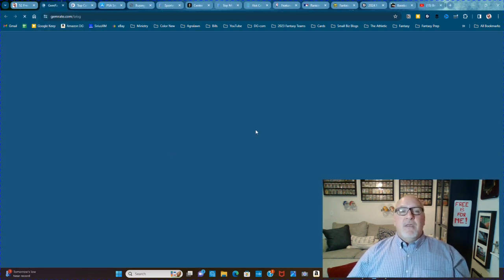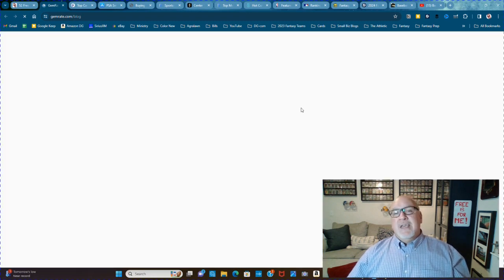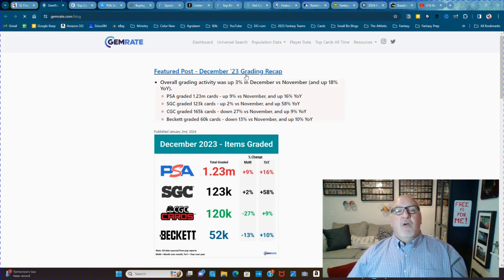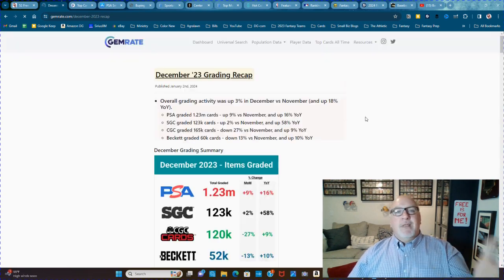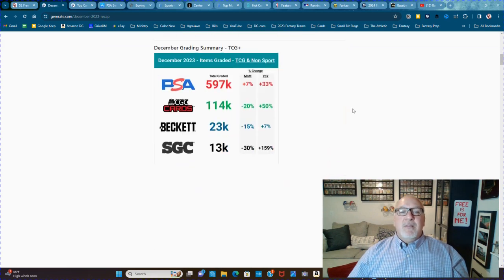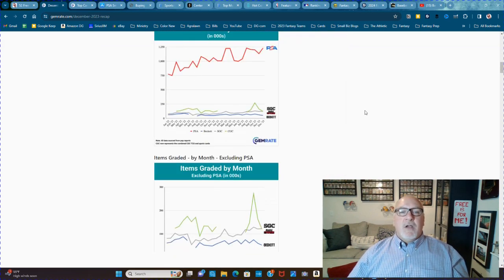Also at GemRate.com, go to the blog. Basically it's what you'd get if you signed up for their newsletter. For instance, this is the featured post of the December 2023 Grading Recap. You can go here and it gives you the whole rundown of everything that happened in the past month in the grading world.